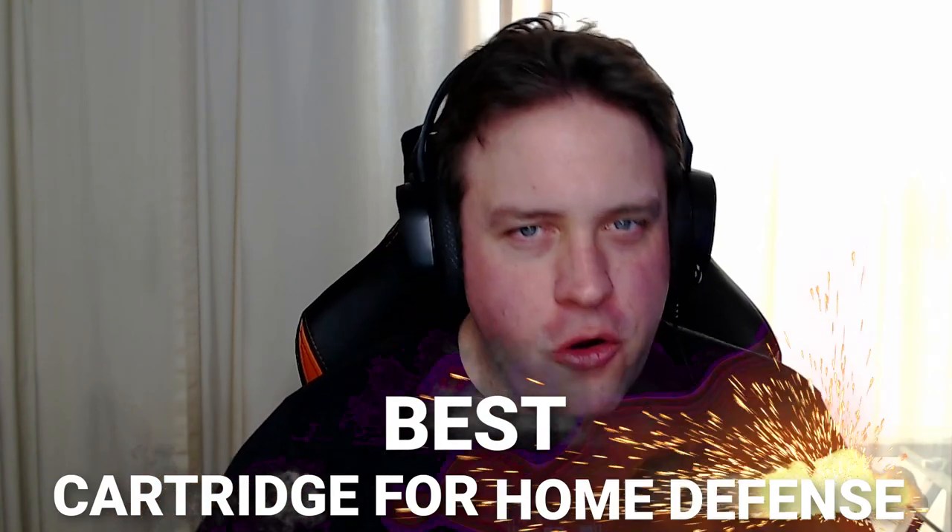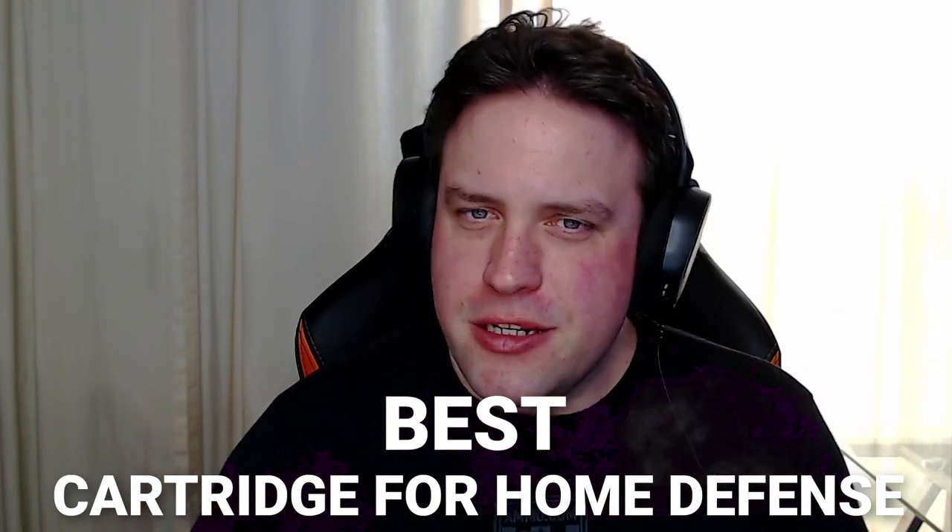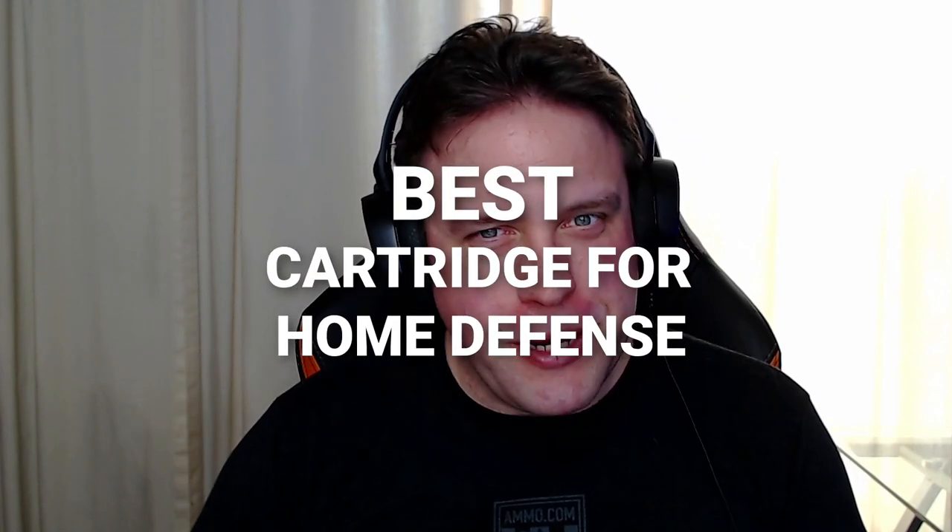What's the best cartridge for home defense? There's a lot to choose from, and Dave and I are going to talk about it.